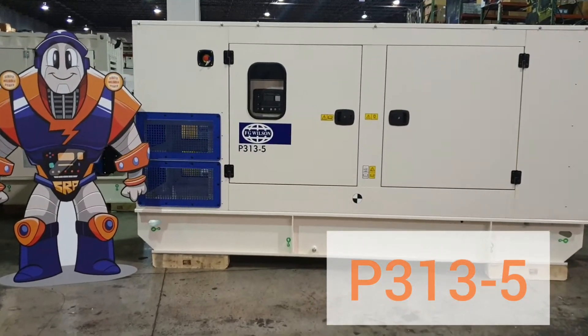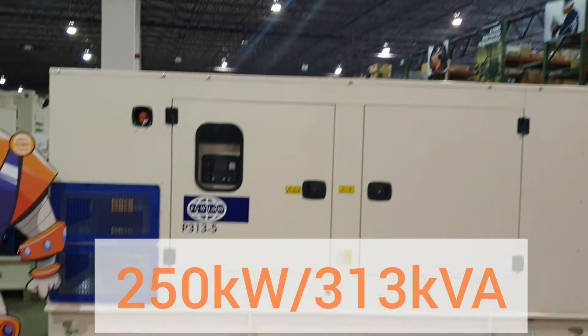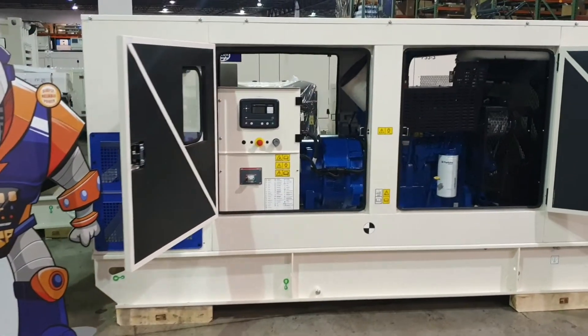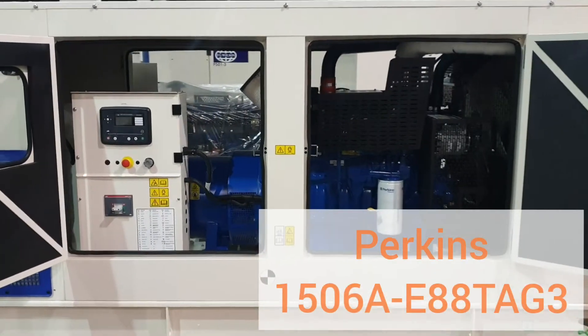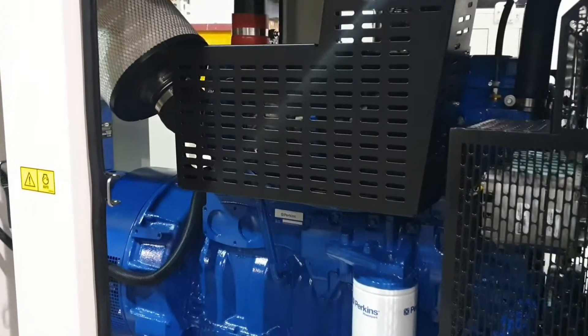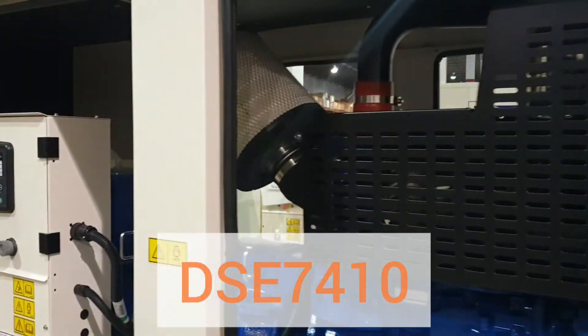This is the FG Wilson P313-5 for 250 kilowatts and 60 hertz. The P313 comes with a Perkins 1506 engine with the latest electronic injection system for high performance, great fuel efficiency, and overall a long-lasting engine.